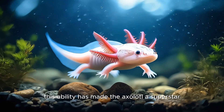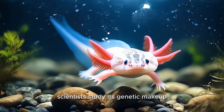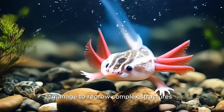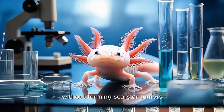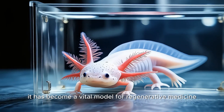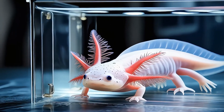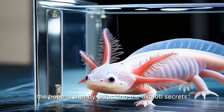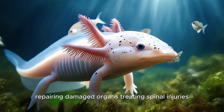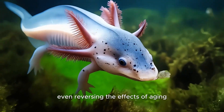This ability has made the axolotl a superstar in the world of biomedical research. Scientists study its genetic makeup to uncover how its cells manage to regrow complex structures without forming scars or tumors. It has become a vital model for regenerative medicine, cancer research, and developmental biology. The hope is that by unlocking the axolotl's secrets, we may one day apply them to human healing — repairing damaged organs, treating spinal injuries, even reversing the effects of aging.